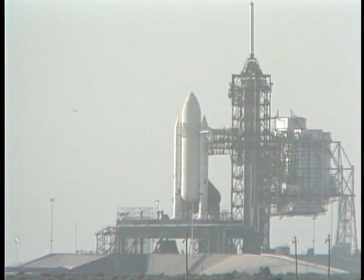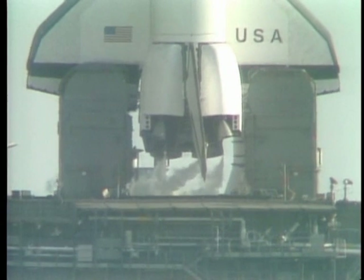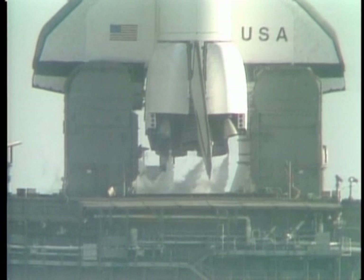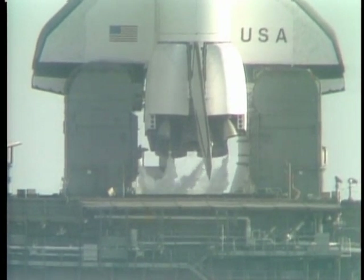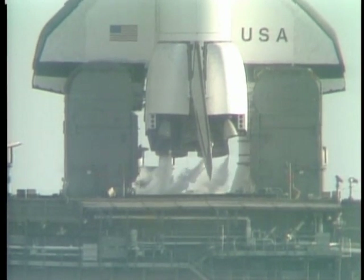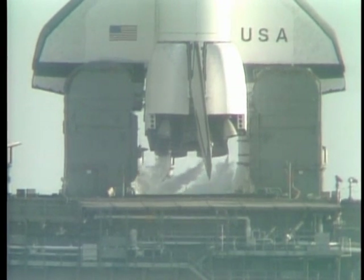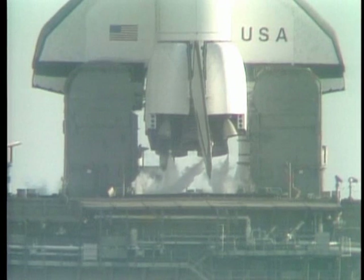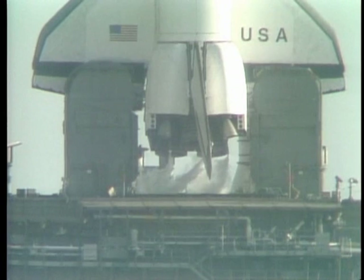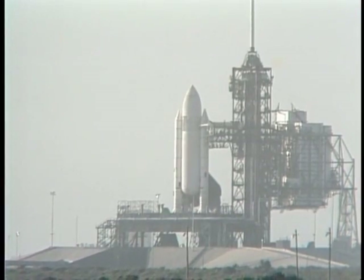A perfect shot. And smooth sailing, baby, to astronauts John Young and Bob Crippen. T-minus 1 minute, 35 seconds, and counting. Chase planes are in the air now from Patrick Air Force Base. She's venting from the base of the rocket. T-minus 1 minute, 25 seconds — we can see the purges of the main engines as we prepare for ignition. T-minus 1 minute, 10 seconds, and counting.